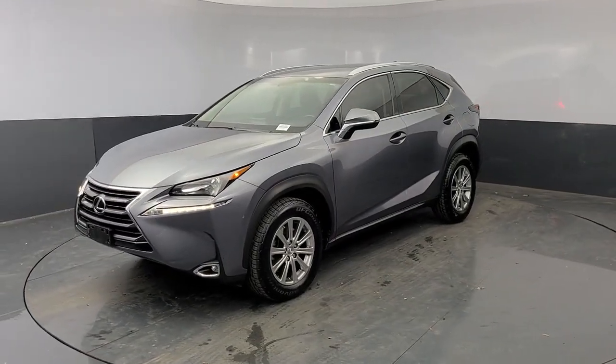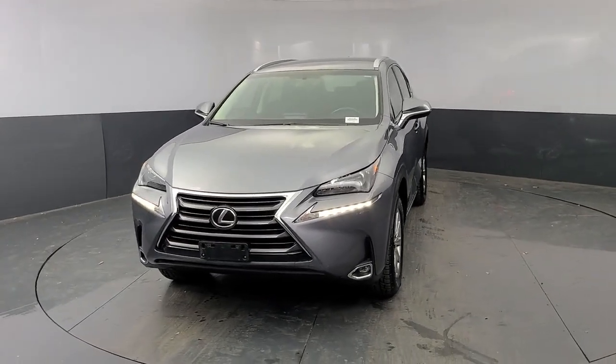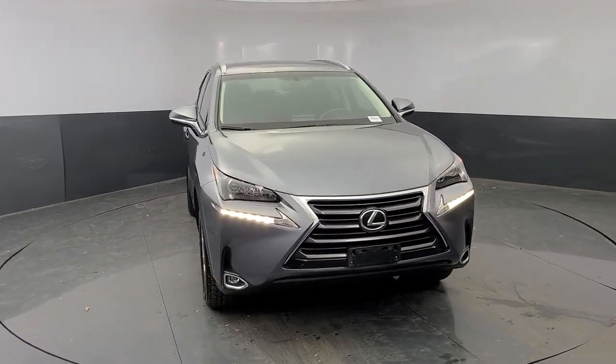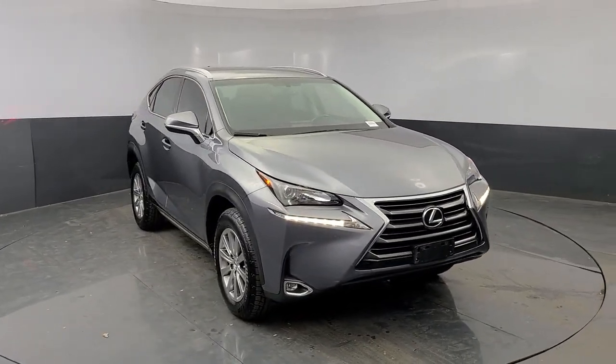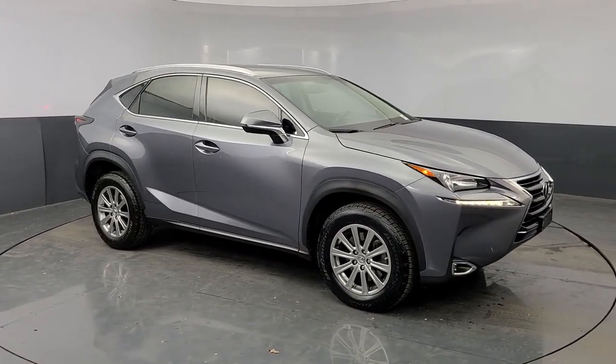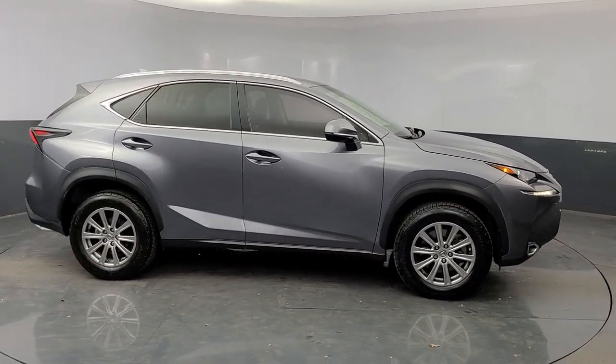Picture yourself in the 2016 Lexus NX. With less than 35,000 miles on the odometer, this vehicle provides excellent value. Take a tour of this luxurious and versatile Lexus NX, the premium SUV that brings effortless performance, premium amenities, and modern style to every adventure.